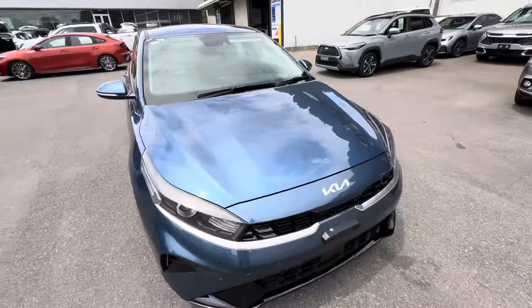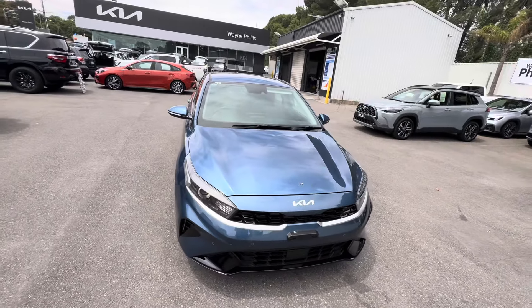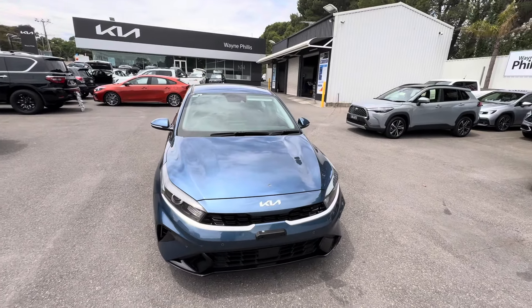Beautiful looking car. My name is Taj from Wayne Phyllis Kia. We will chat to you soon. Thank you.